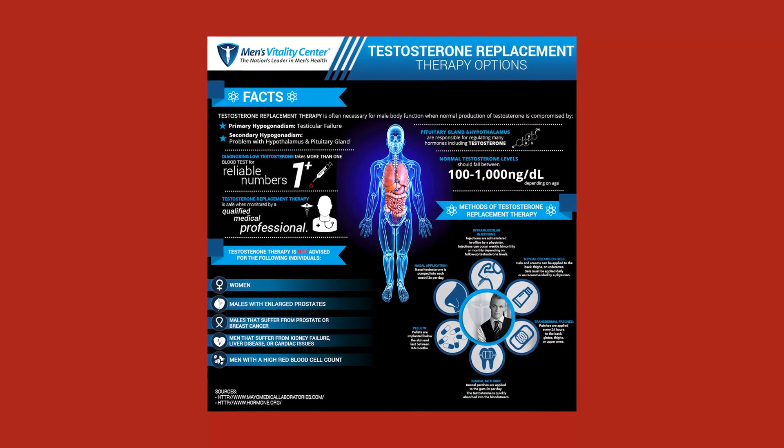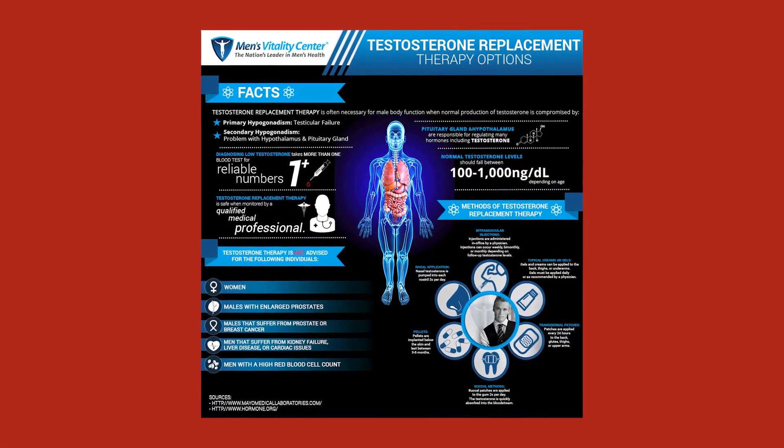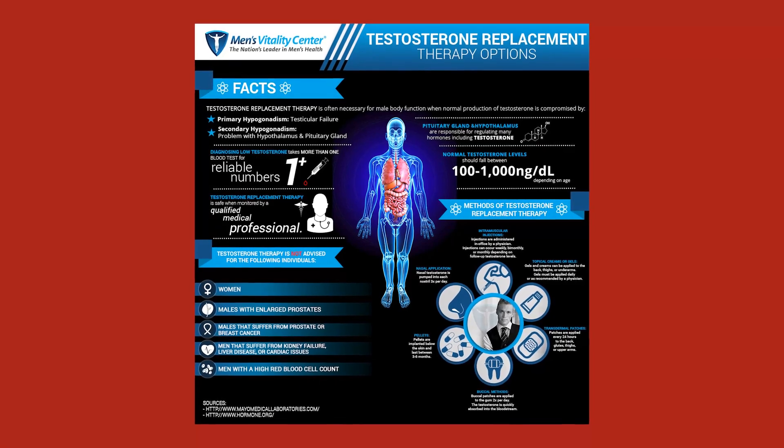Whatever method you're leaning towards, definitely discuss it with your provider and make sure you understand all the ins and outs tied to each methodology. Hopefully that gives you a better understanding of the different TRT administration options. There's certainly a lot to cover with testosterone replacement therapy, and we do have a playlist on the channel that dives into these topics in more detail.